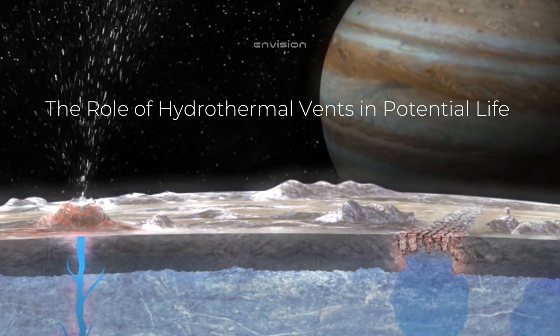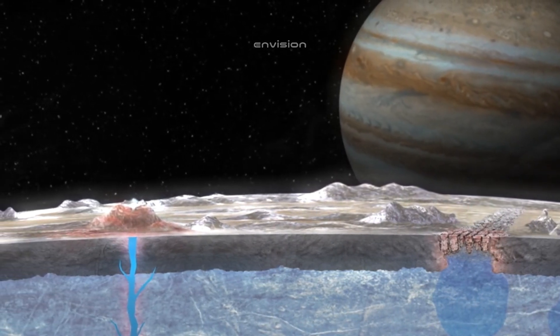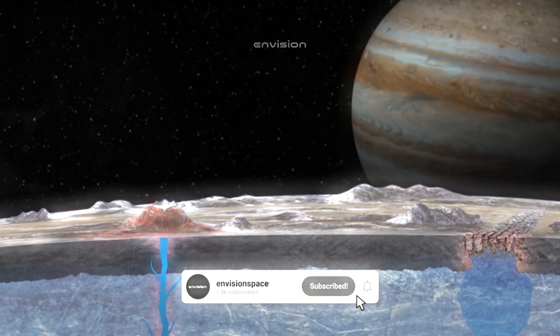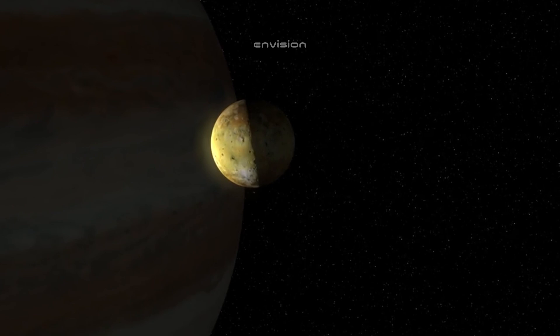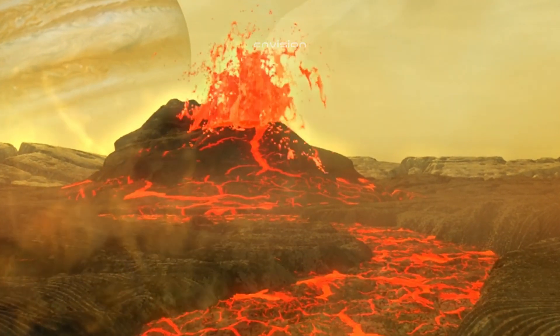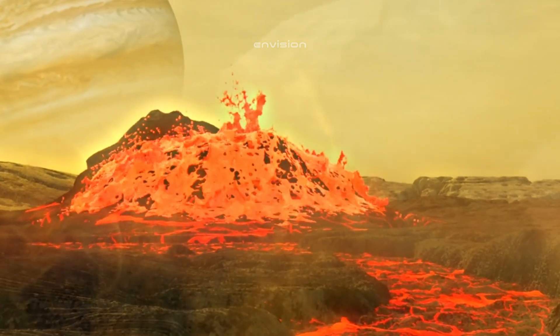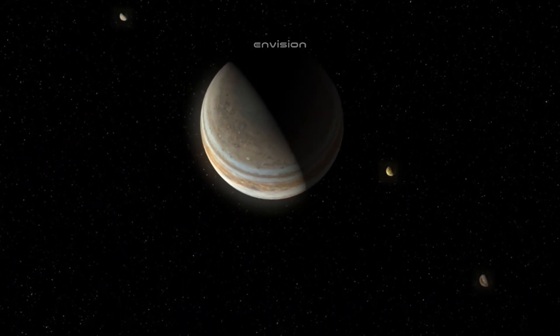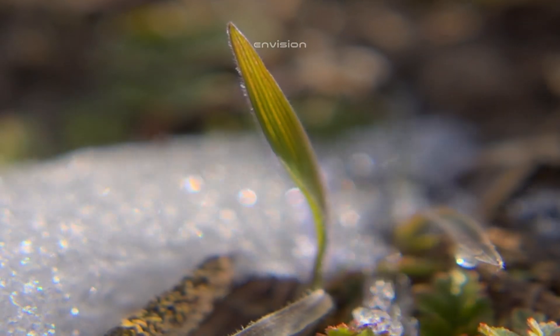The role of hydrothermal vents in potential life: on Earth, life flourishes in some of the most extreme environments, especially around hydrothermal vents on the ocean floor. These vents release mineral-rich, superheated water into the surrounding cold depths, creating an environment where life thrives despite the absence of sunlight. Europa's subsurface ocean, though much colder than Earth's oceans, could share similar characteristics. Tidal heating, caused by the gravitational interactions between Europa and Jupiter, might generate enough warmth to power hydrothermal vents on the ocean floor.